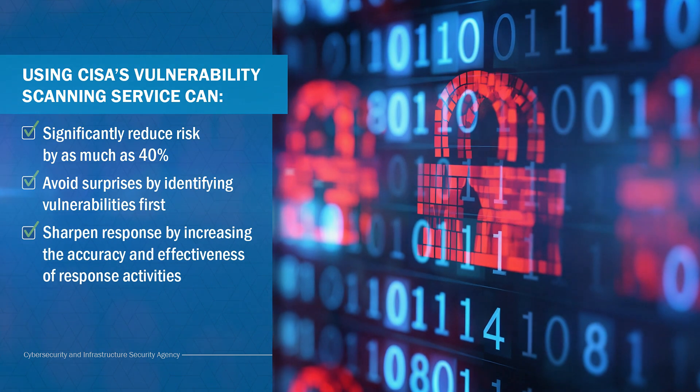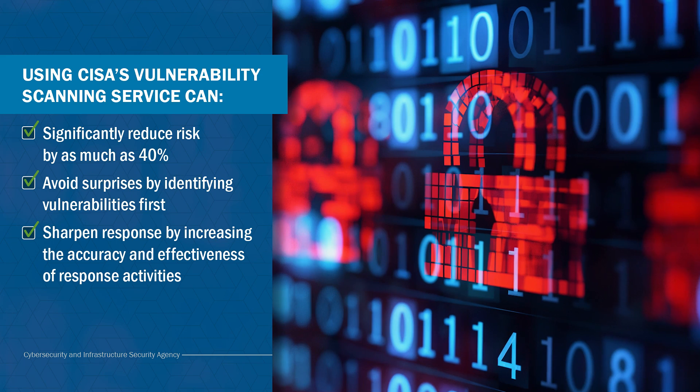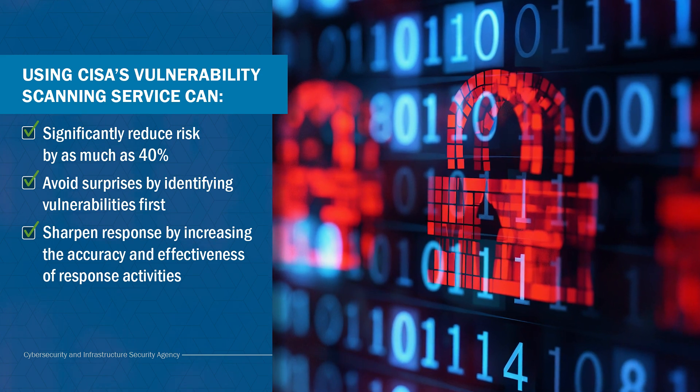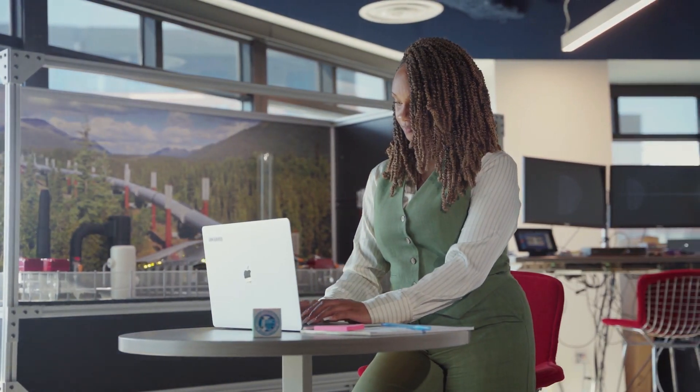Sharpen your response based on insights. Combine new vulnerability insights with existing threat detection and risk management efforts to increase the accuracy and effectiveness of response activities. From basic asset awareness to daily alerts on urgent findings like known exploited vulnerabilities, CISA has you covered.